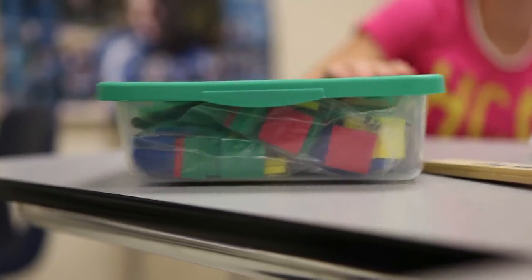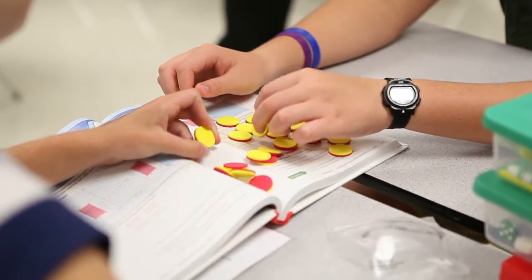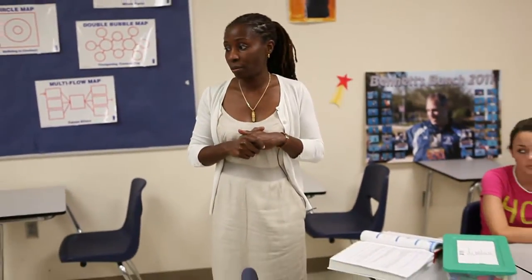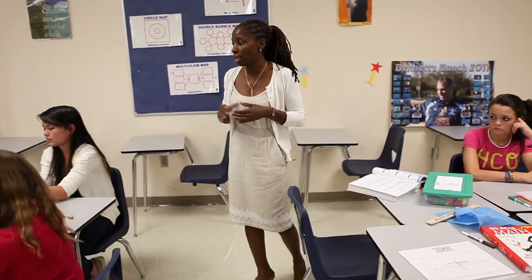Let us open up our containers and get the integer chips out. Now, one of the things you've noticed with the integer chips is that they are two colors, right? What are the two colors? Yellow and red.